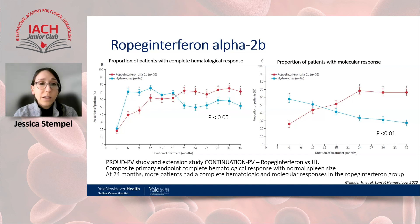Ropeg interferon is a mono-pegylated interferon with extended elimination half-life, enabling less frequent dosing — generally every other week or monthly — with improved tolerability supporting long-term adherence. Its efficacy was evaluated in the PROUD-PV and its extension study CONTINUATION-PV, a phase three open-label multicenter study randomly assigning patients to either hydroxyurea or ropeg interferon. After one year there was no significant difference, but with extended use a trend emerged toward complete hematologic response, with a more pronounced difference at 24 months in the ropeg interferon group.